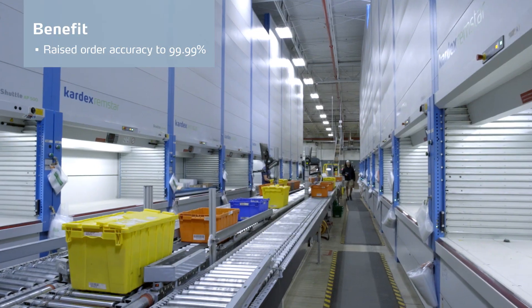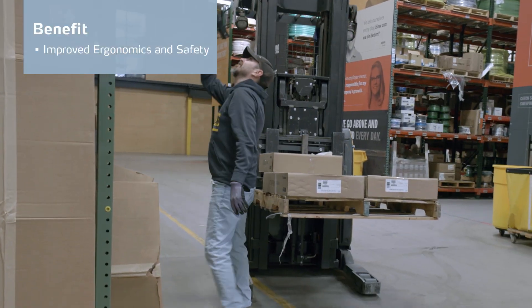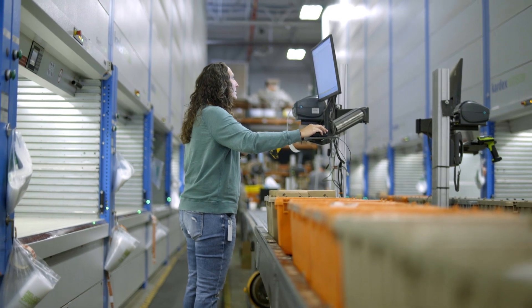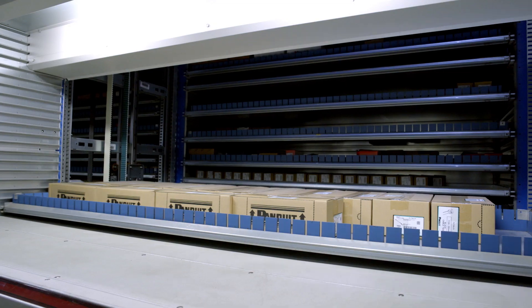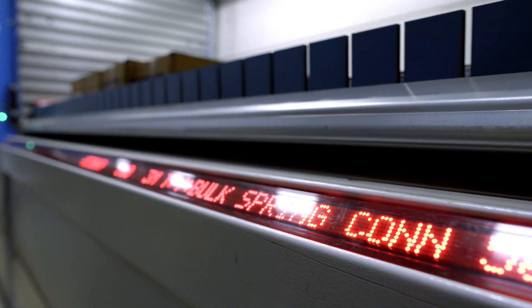We're 99.98 to 99.99% accurate. When you're out in the high bay you're having to climb ladders, you get a lot of steps in, and you're bending over. When we're processing sales orders in Kardex, the material comes to us — it's at waist height — so it's very ergonomically friendly.